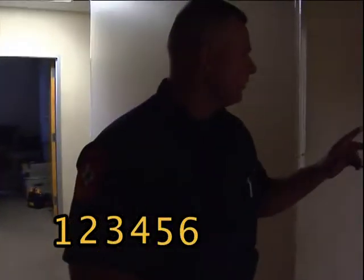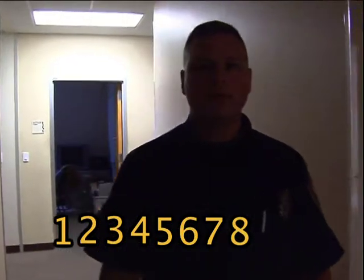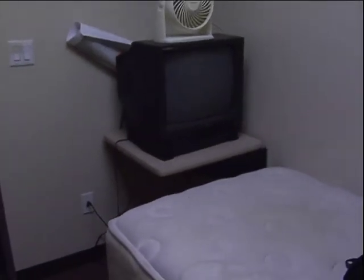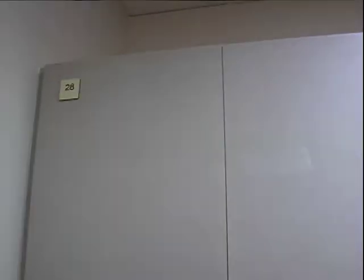There are eight separate dorm rooms here at Station One. Each room has its own separate mattress and a little nightstand, and some of them have a TV and some of them don't. We each have our own separate locker, one for each person on the shift.